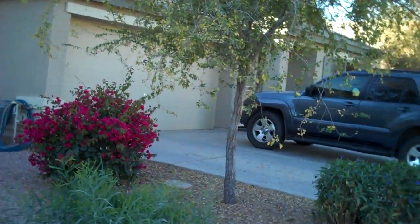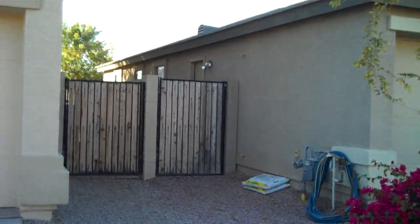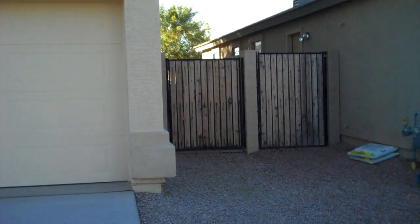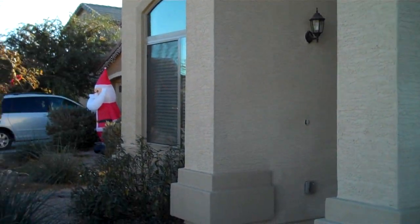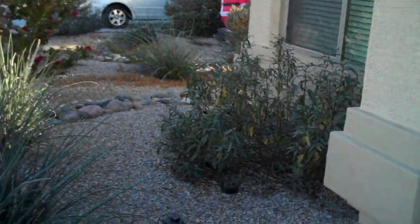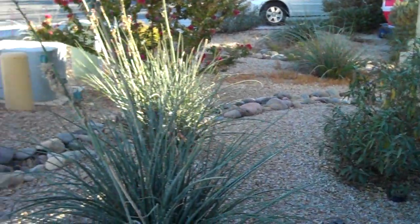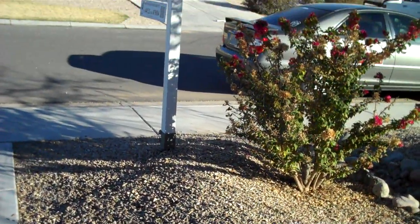Let's go over here. We have the gate to the backyard. Again, the front of the house — looks like they might have recently painted the outside. I'm not totally sure, but we can find that out. Nice rock landscape. We're going to go inside now.